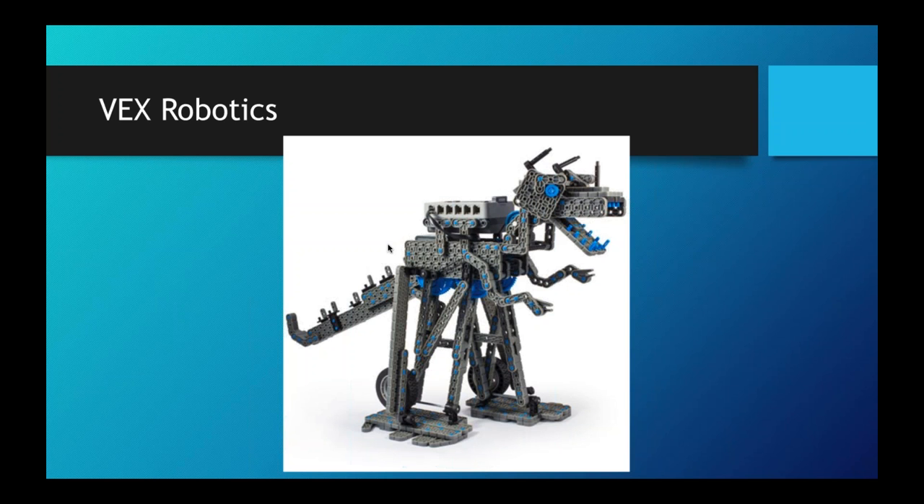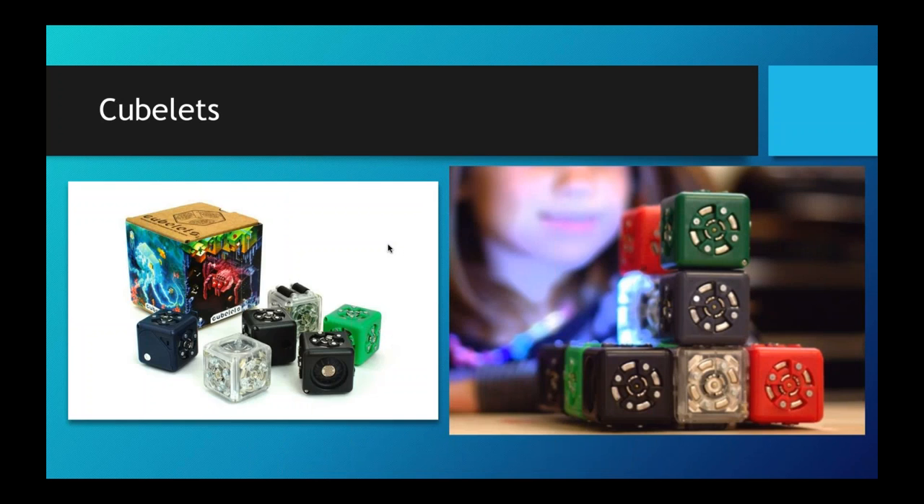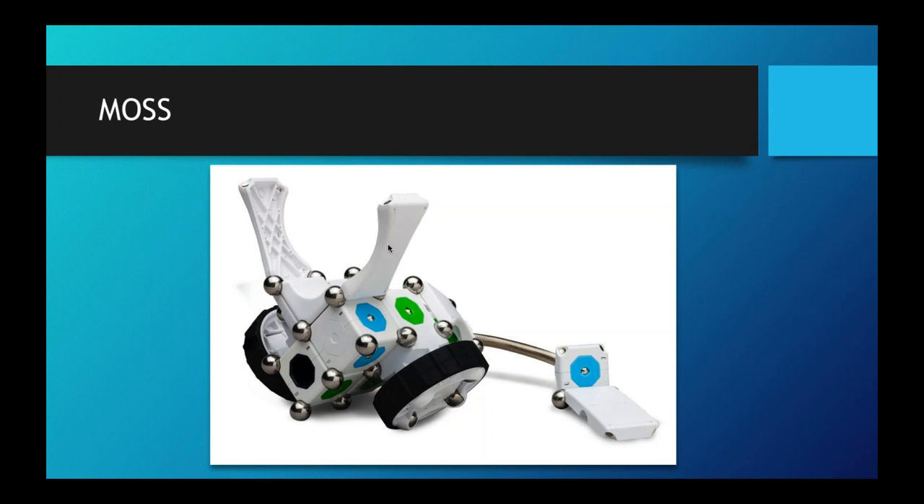With Vex Robotics, if you lose a piece they allow you to just reprint it — they have all the schematics posted: 'Lose a piece, print a piece.' Kubelix is another really cool product that lets you build a robot without any coding. Each block has its own set of commands already inside, and by linking blocks together you can build an interactive robot. The white blocks are outputs — a light or motor — and the black blocks are inputs such as light sensors, motion sensors, or sound sensors. By putting these blocks together you can build a robot.